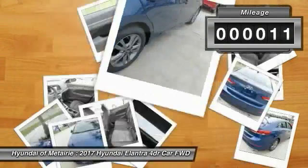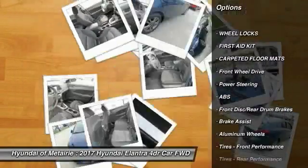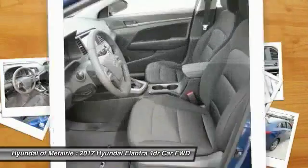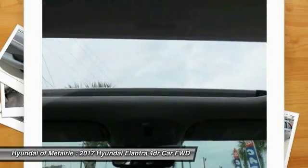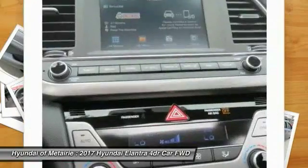This vehicle has less than 100 miles. Here are some of this vehicle's great options: stability control, traction control, power liftgate, keyless entry, steering wheel audio controls, anti-lock braking system, backup camera, Bluetooth, leather-wrapped steering wheel, and moonroof.